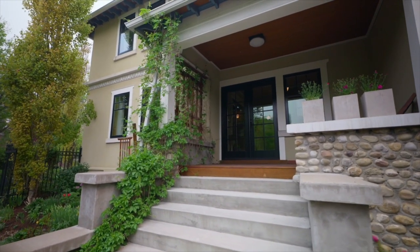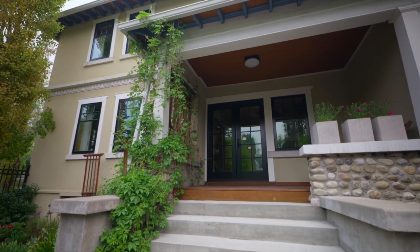Look at this hidden front door — it's so beautiful with these wrought iron gates. It's like a hidden entranceway.